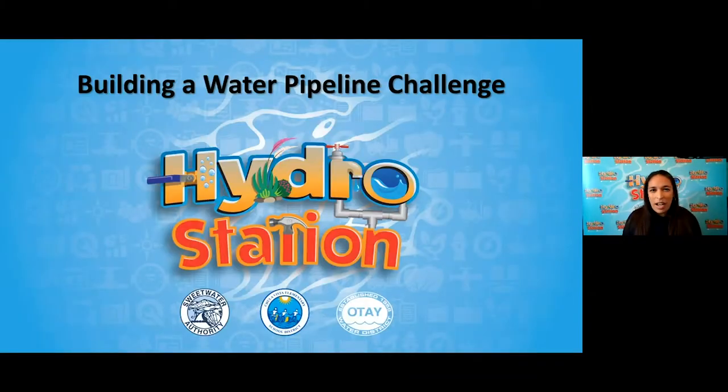I'm so excited to be sharing this experience and challenge with you today. This live event couldn't be possible without some of our partners out there, so I just want to give a quick shout out to our friends at Sweetwater Authority and Otay Water District, two companies who always bring you safe, reliable drinking water into our communities.